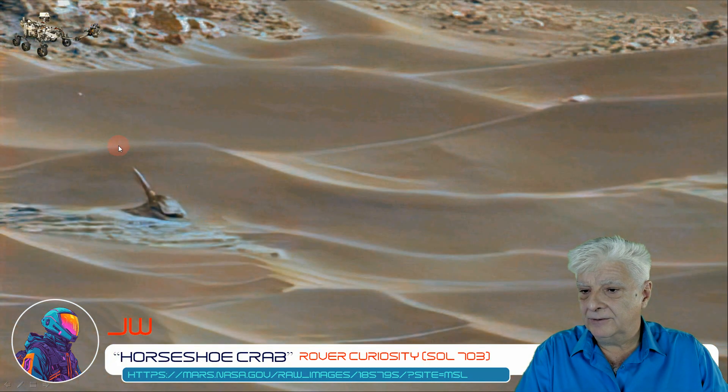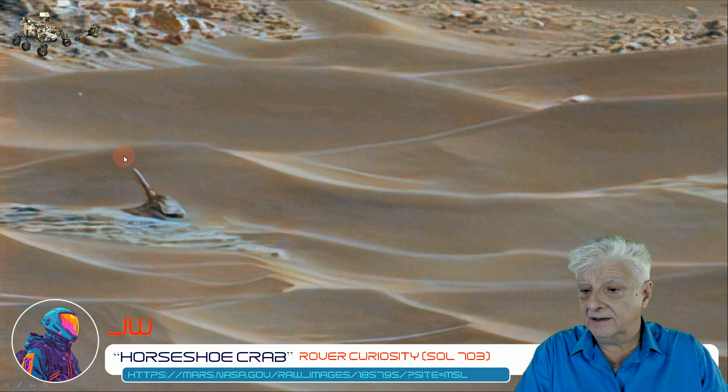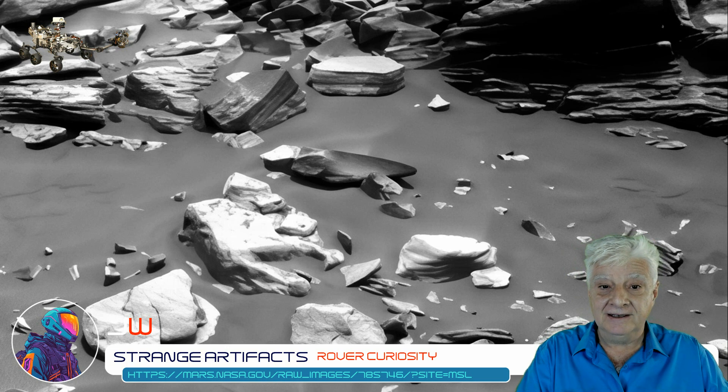And then this strange item I compared to a fossilized horseshoe crab. Some of you have mentioned that this looks like an oiling can — it could be, who knows. All credit goes to Christine Howard from Canada for submitting this anomaly to Brian and myself. Thank you very much, Christine.